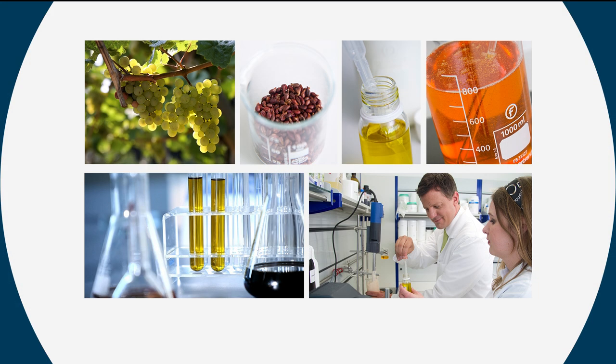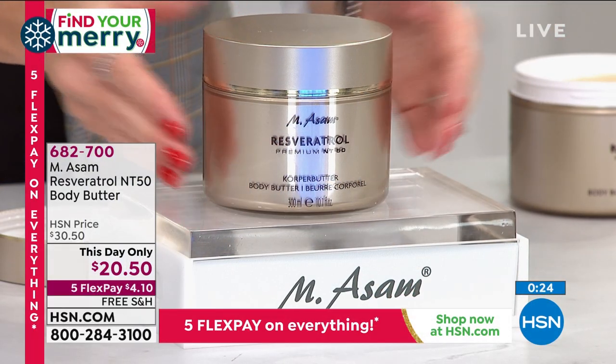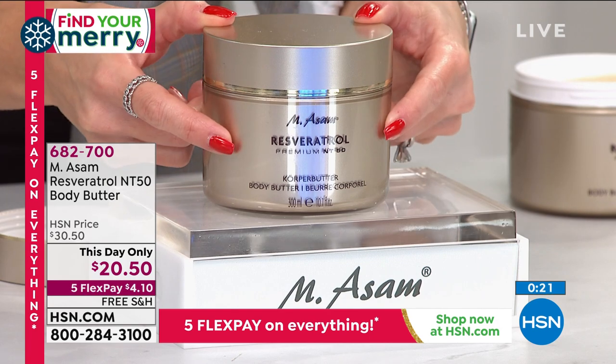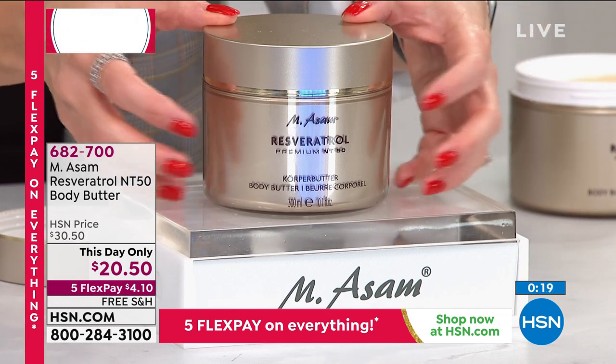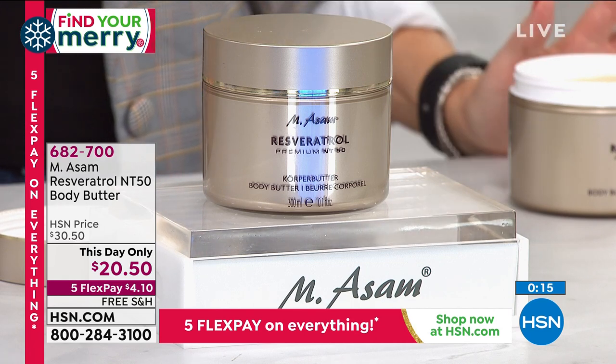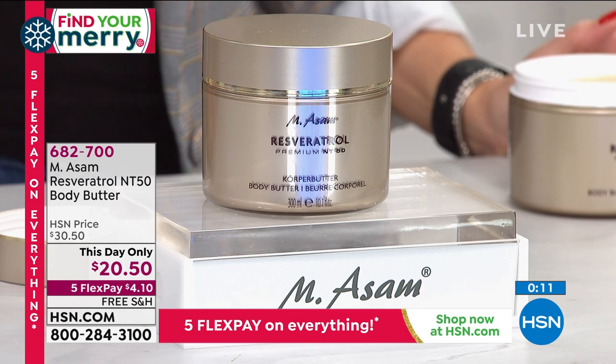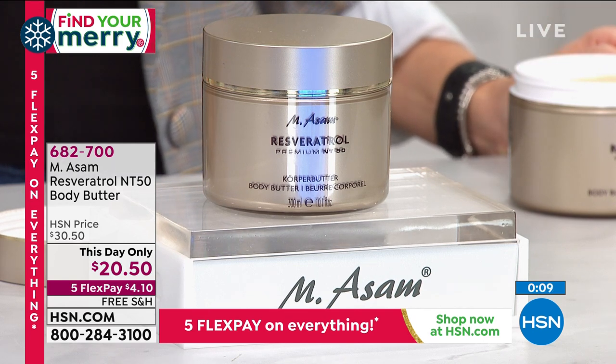We've got the only airing of the day for this. There's Marcus and his family and his team extracting these powerful ingredients — the OPCs, the resveratrols, those anti-aging components that give you benefits beyond just hydration. I would spend $20 on a hand cream. This is a body butter that you're going to literally put on from neck all the way to your toes and watch and feel the difference. Hundreds of you are on the phone lines right now — $4.10 gets it home.